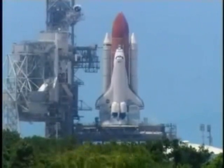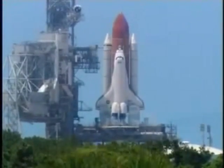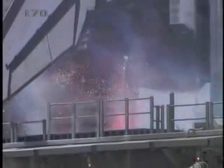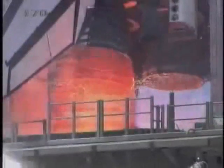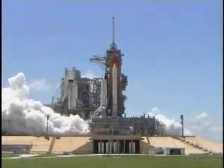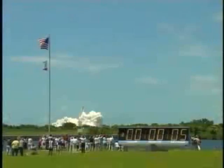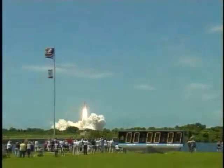15, 12, 11, 10, 9, 8, 7, 6 — go for main engine start. Main engine start. 2, 1. Booster ignition and liftoff of the space shuttle Discovery, returning to the space station, paving the way for future missions beyond.